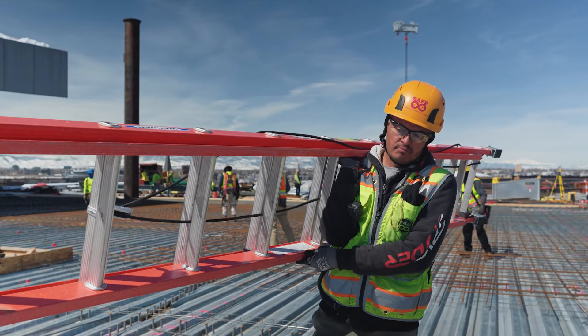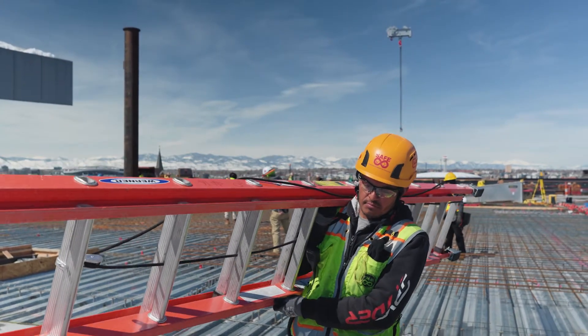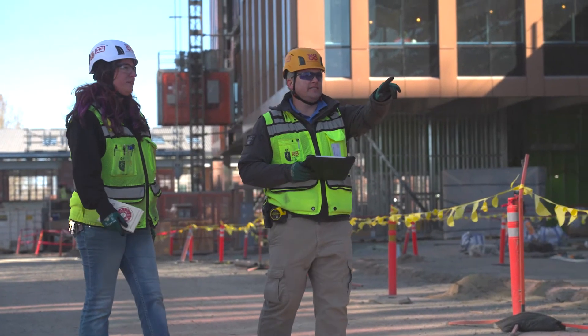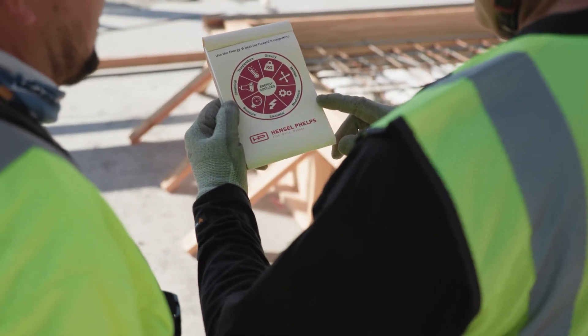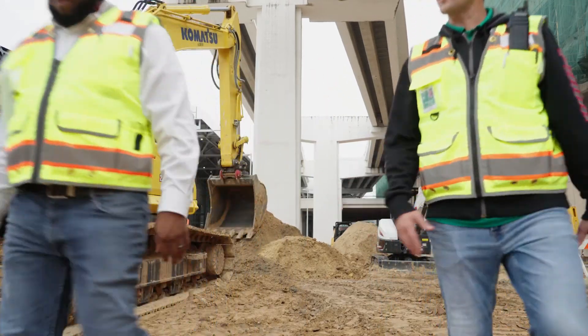Research has shown us that workers identify less than half of the hazards they face throughout the workday because hazards were not considered in the activity hazard analysis or the job site conditions changed. Using the energy wheel can help all of us systematically identify hazards, apply appropriate controls, and prevent accidents.